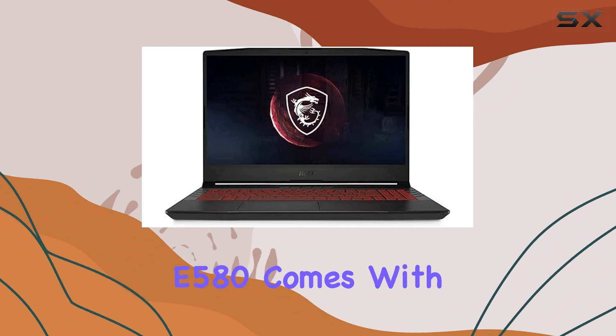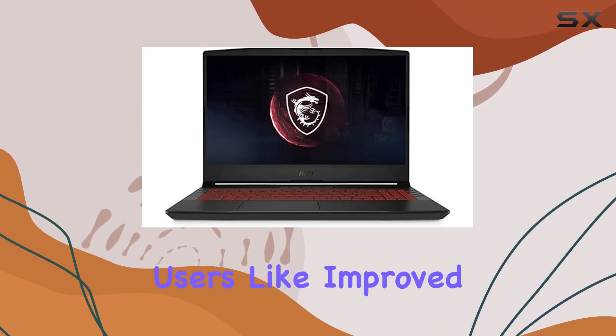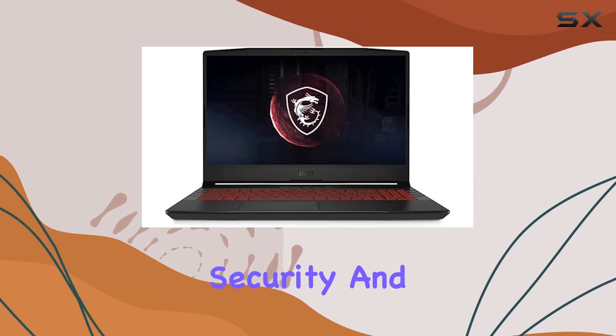The Lenovo ThinkPad E580 comes with Windows 10 Pro, which adds a layer of advanced features suitable for business users, like improved security and remote desktop.